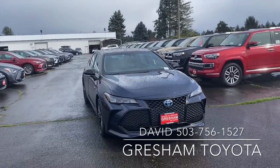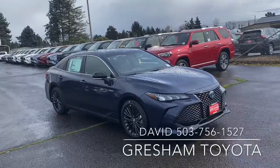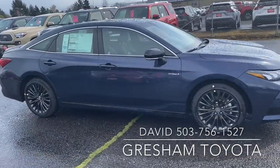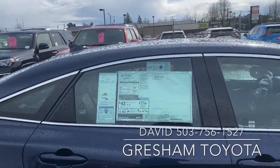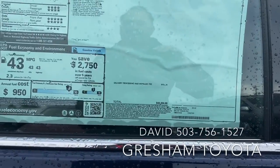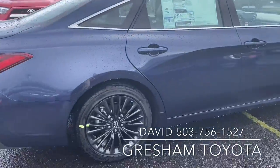This is a 2020 Toyota Avalon Hybrid. Beautiful wheel set on this one. It's 43 miles to the gallon. MSRP is $42,000. It is an XSE trim.